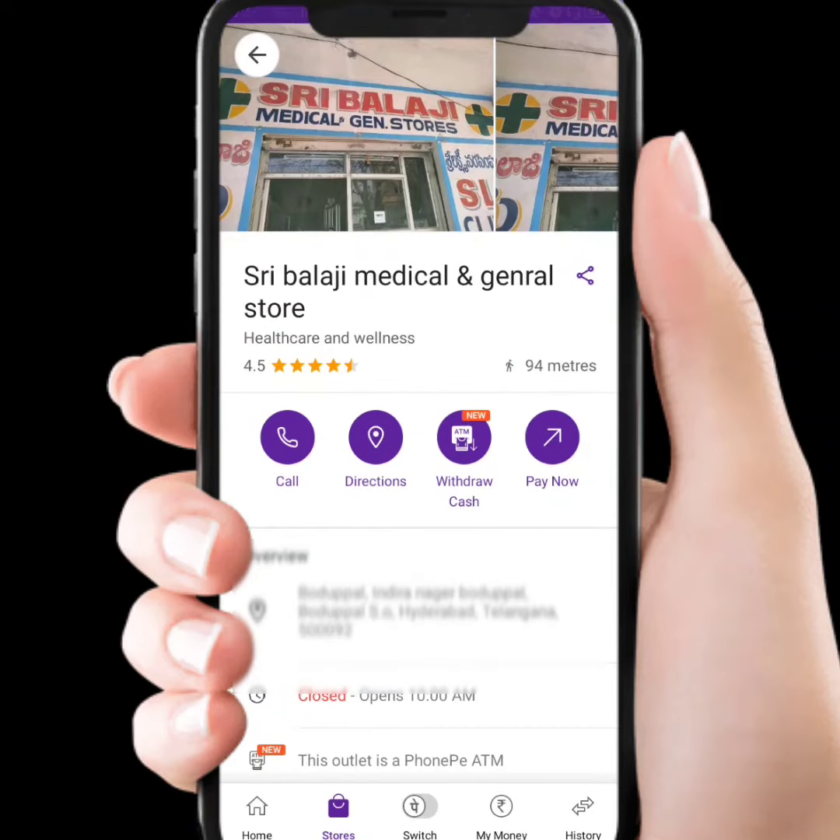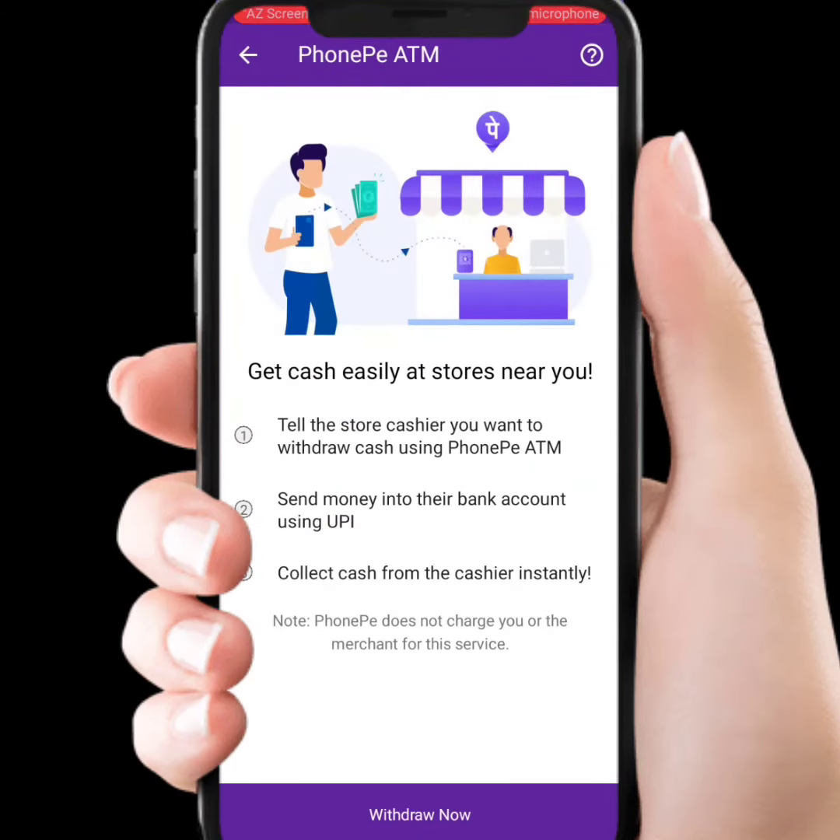If you click the store, you will see the store details. If you check the shop, you will pay through the store. If you have a cash option, you can click on the cash option and get cash easily at stores near you.